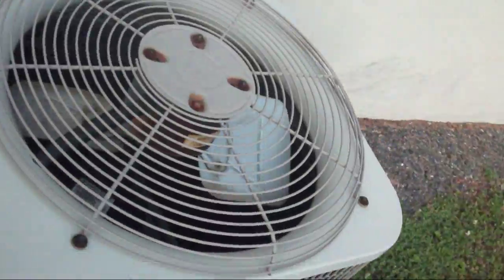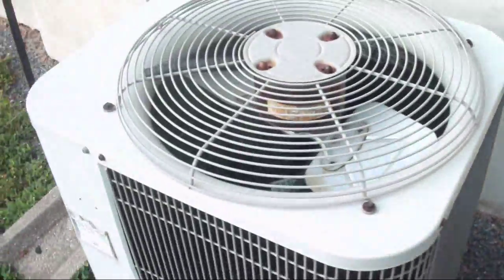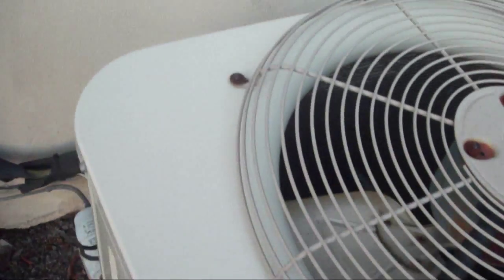Over here we have another Bryant heat pump — a small one from 1999. I believe this one's a heat pump. Yeah, it's a heat pump. It says Deluxe Detection heat pump.